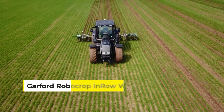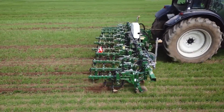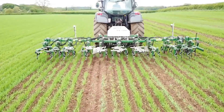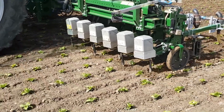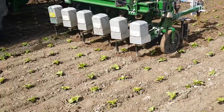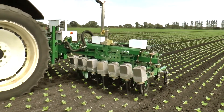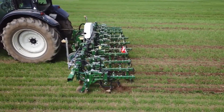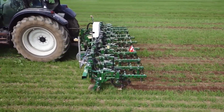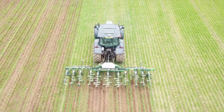Enter the Garford Robocrop In-Row Weeder, agriculture's own version of a surgical instrument. Smart-armed with advanced vision systems, it identifies weeds with the precision of an eagle and eliminates them with the finesse of a gardener. It's not just about removing what you don't want — this weeder ensures your crops flourish without competition, transforming the tedious task of weeding into a high-tech operation.